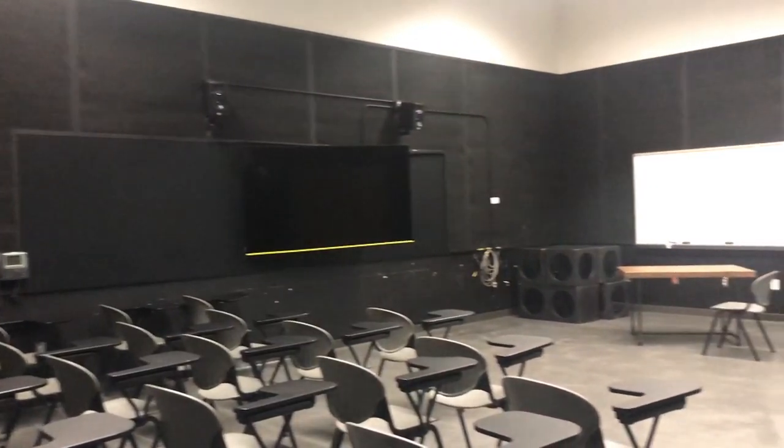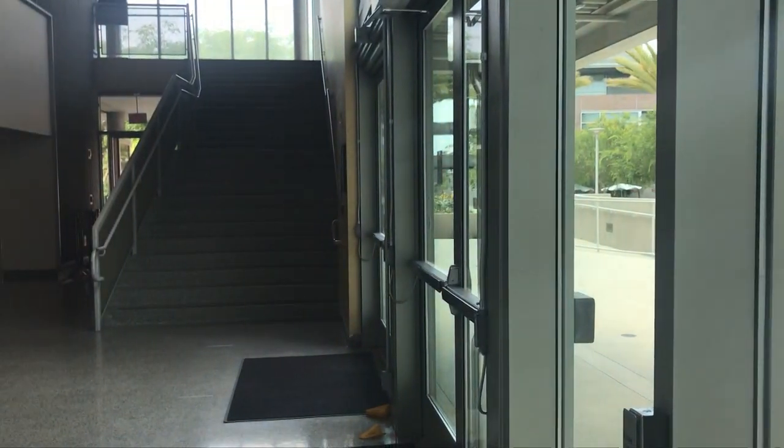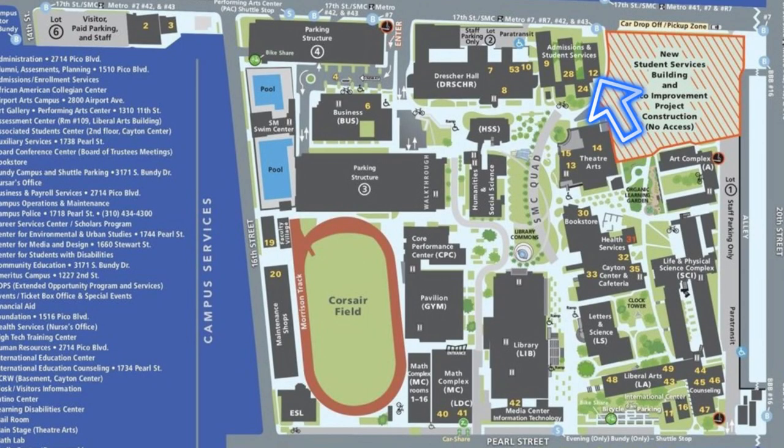The Theater building is right across from the Admissions building, and that's where I spend a lot of my time. I've taken acting classes, movement classes, and they also host a lot of shows there, which is required if you take any Performing Arts class. Right at the Theater Arts building there's also the box office, where they sell tickets to dance shows, theater shows, and anything like that. Right behind me there is construction — it's going to be the new Student Services building, which should be really nice.